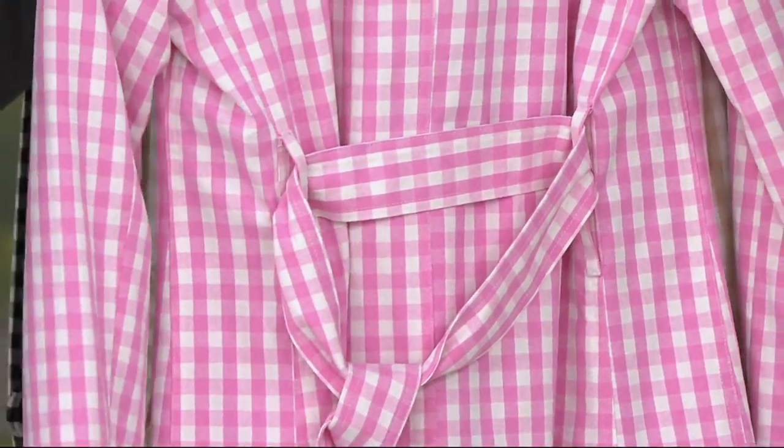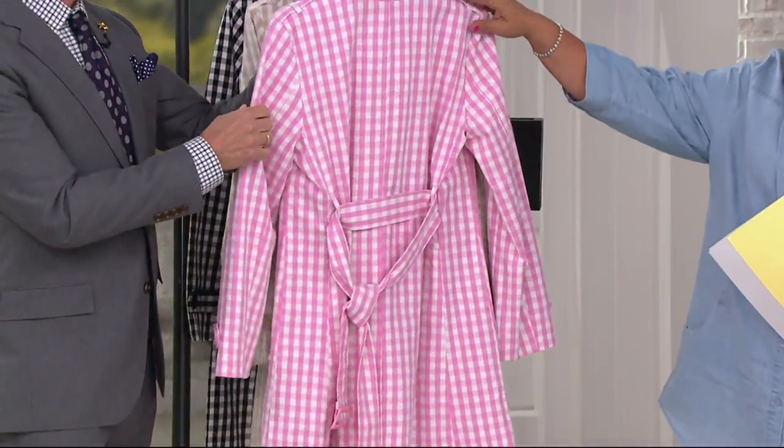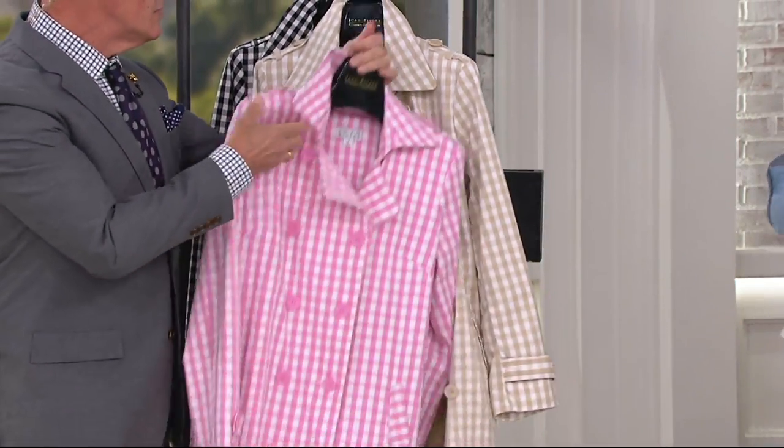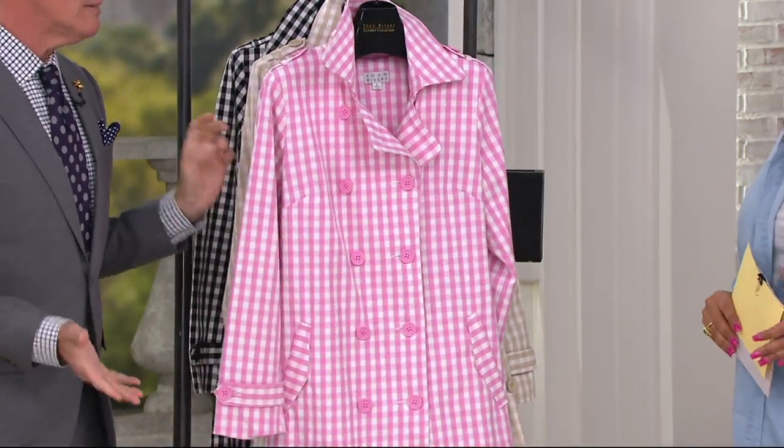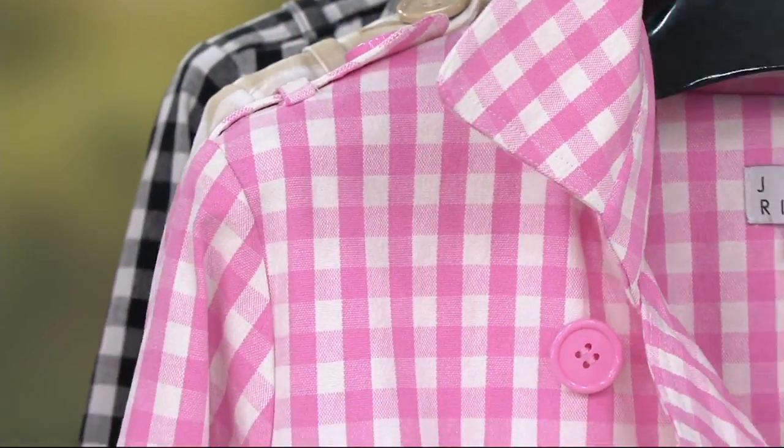I like the epaulets on the shoulder — I always think that's such a cool detail. You get that classic Burberry sort of feel. The trench coat was invented in 1917 for World War I, so it's a hundred years old and still rocking. Looking great.